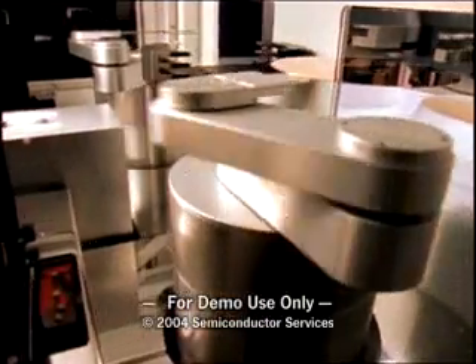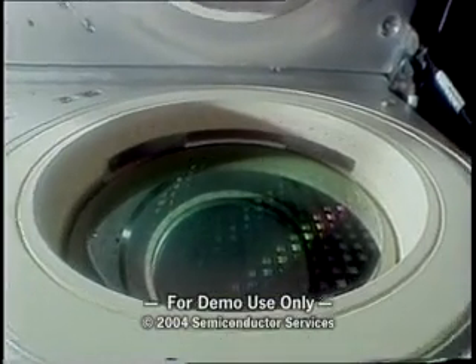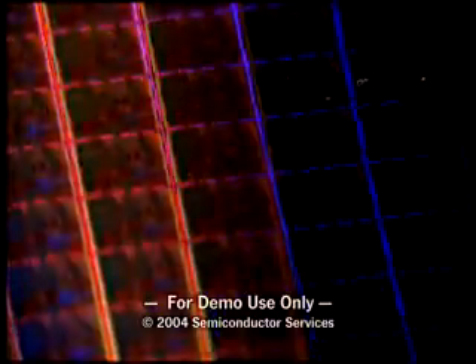Now let's look at this astounding manufacturing phenomenon called microchip fabrication — a series of demanding process steps that produces billions of chips in factories all around the world.